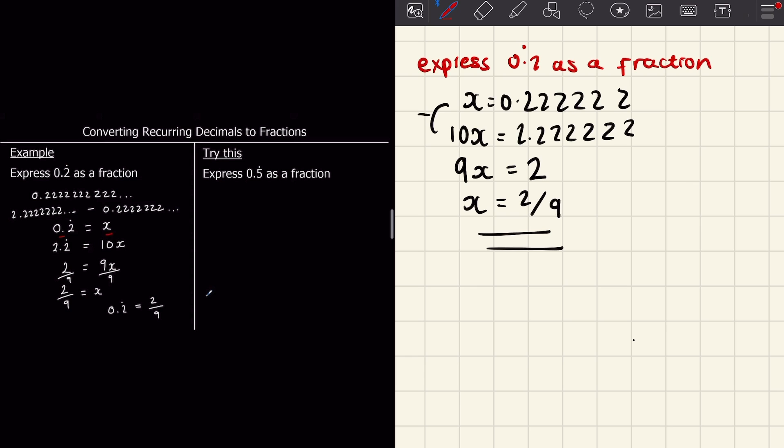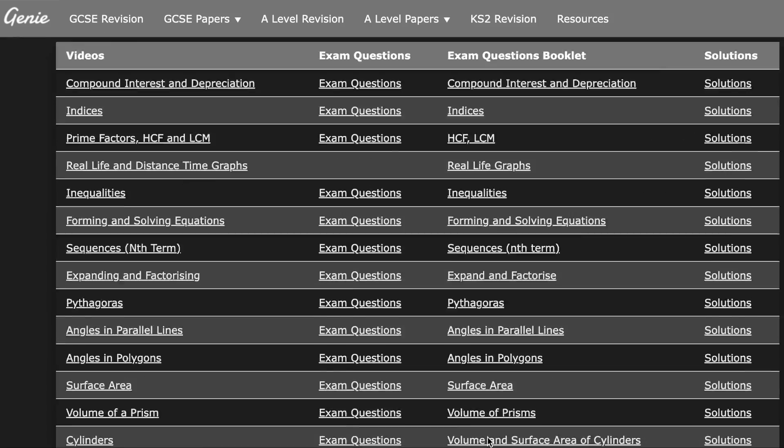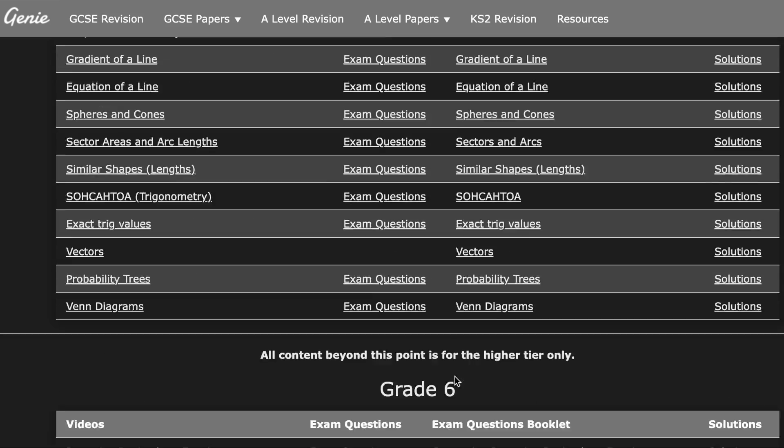What I recommend doing is to watch the walkthroughs on Maths Genie and make notes on any key formulas or key facts used to answer the questions. If you're doing foundation then focus on the grades one to five sections, and if you're doing higher then focus on the grade four to nine sections on the Maths Genie guide.